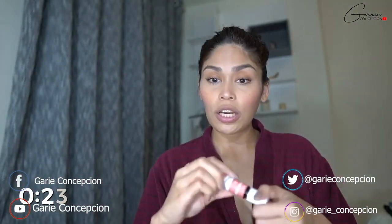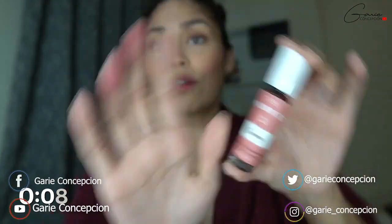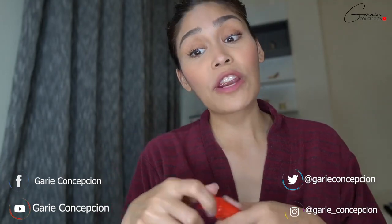Ayan guys — napipressure na ako. 37 seconds! Siyempre kailangan may tilay ang aking lips but currently I cannot find my tint. 23 seconds! Ayan guys, I got this premium stain — thank you so much. Nagpanik ako! So ayan guys, 5 minutes to do your makeup. If you are in a hurry, minsan naglalagay lang din ako ng pawpaw para lang hindi mag-dry ang aking lips.